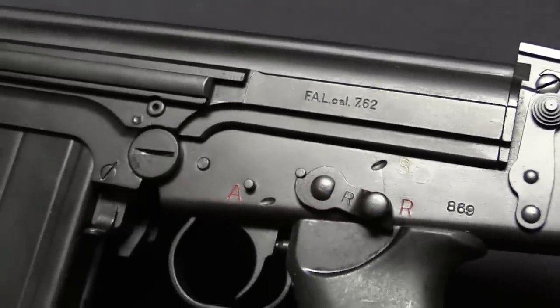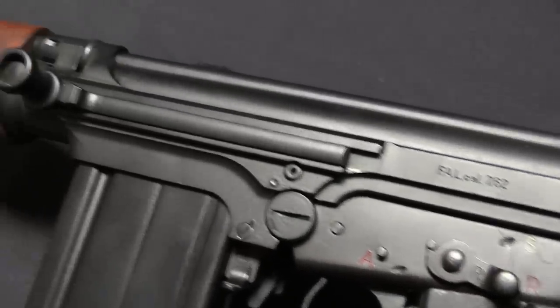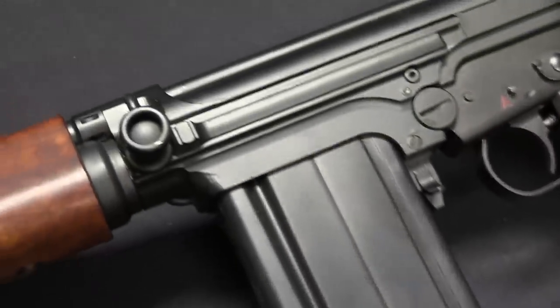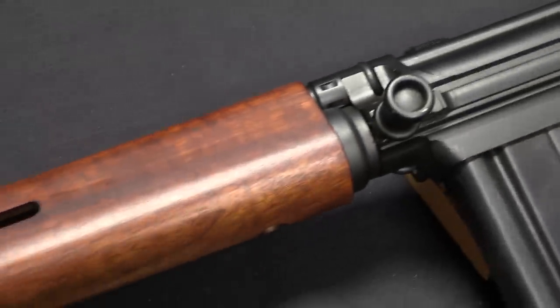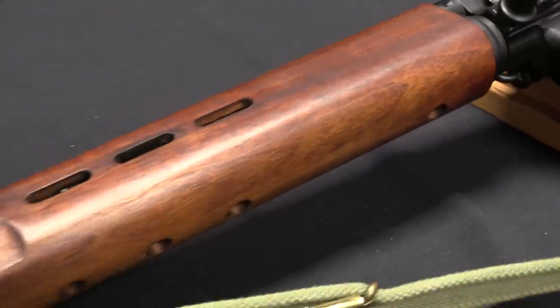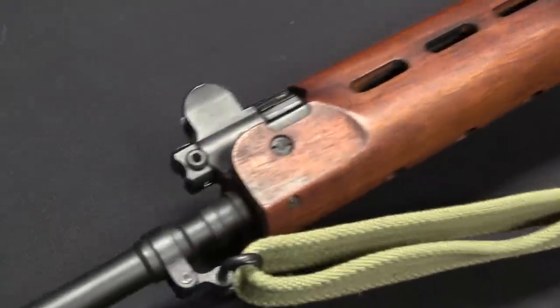There were heavy-barrelled versions with bipods — those are much better, much more practical for use in fully automatic — but not this version. The way they made that change was basically to put on a selector lever that was blocked from going to the full-auto position, and they left out the automatic sear, or the safety sear.